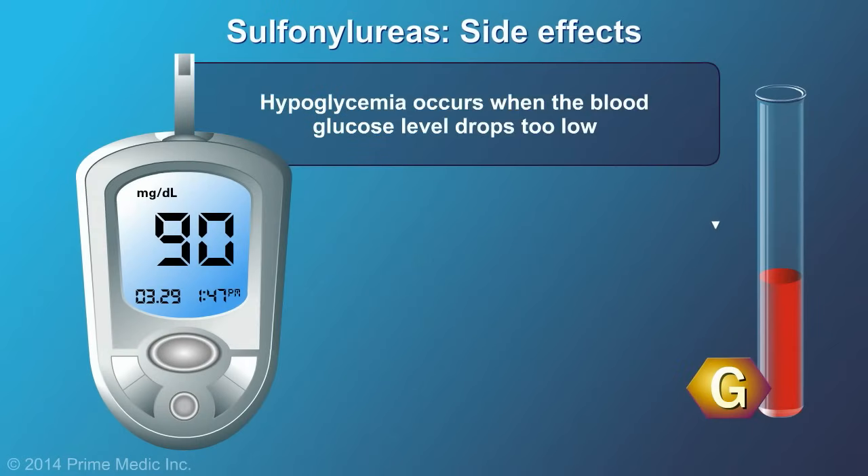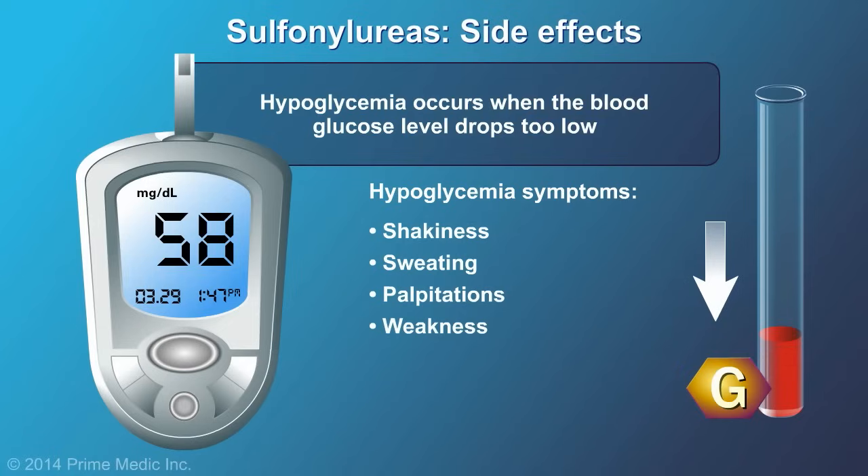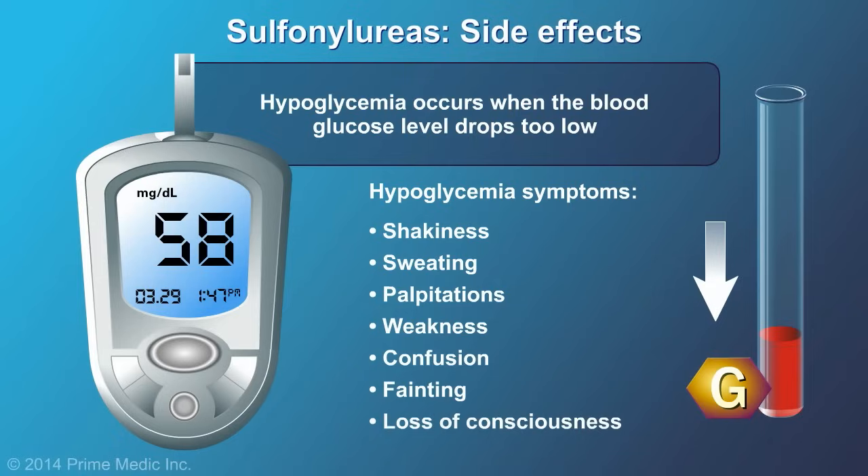Hypoglycemia occurs when the blood glucose level drops too low. It is important for patients to recognize the symptoms of hypoglycemia, such as shakiness, sweating, palpitations, and weakness, before it leads to more dangerous effects such as confusion, fainting, or loss of consciousness.